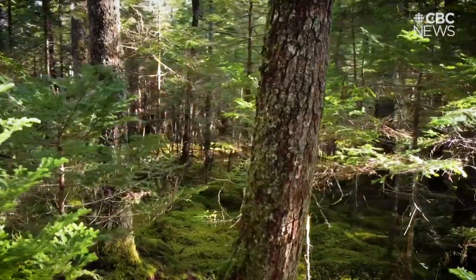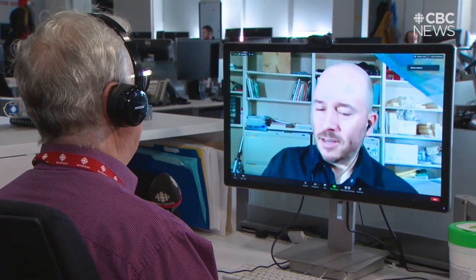A tree ring expert at Mount Allison University in New Brunswick confirmed the count, and according to him, that's why it's still standing today. You wouldn't buy plywood with two or three plies — you buy plywood with maybe ten plies; it has a lot of layers and that makes it strong. Same thing with really old trees: when they have these tiny tree rings, those rings are actually stronger.